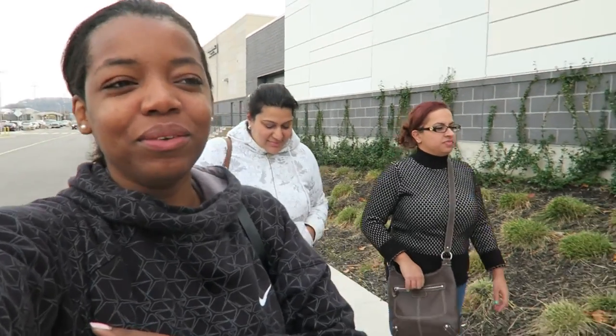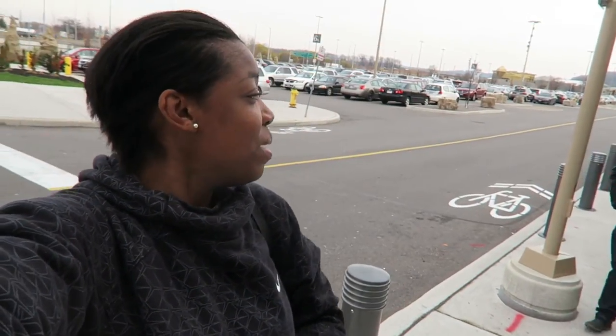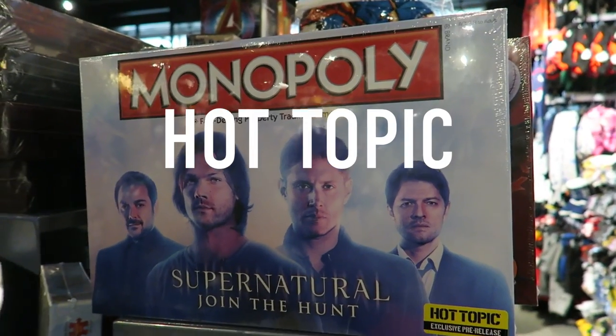Hey guys, so it's afternoon. We checked out of the hotel and we are back at the outlets. We were here on Friday and we're back again on Sunday — we just have shopping problems. We're just gonna look at some stuff and then we're gonna hit the road and get back to Toronto.